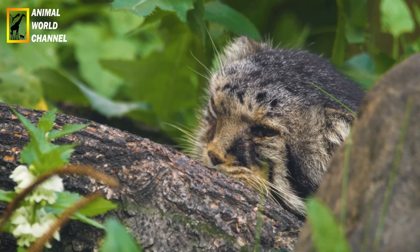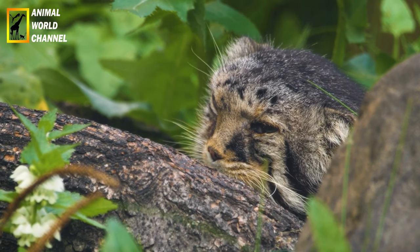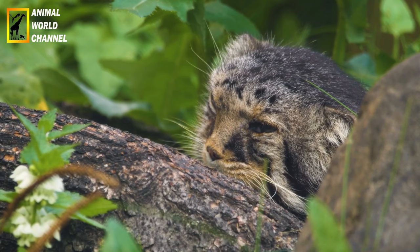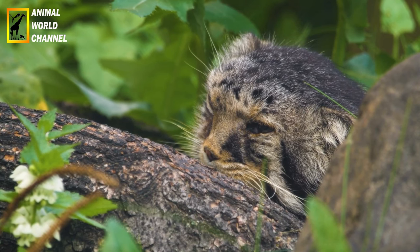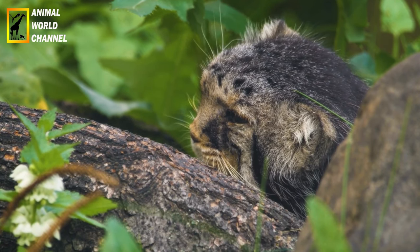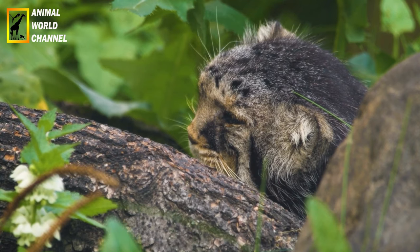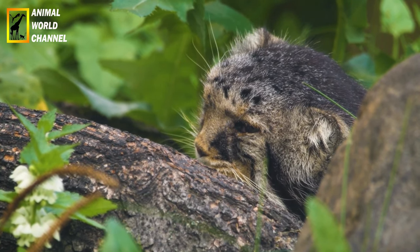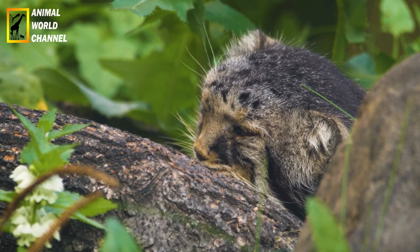Les chats de palace utilisent une combinaison de signaux visuels, vocaux et olfactifs pour communiquer. Ils marquent leur territoire en grattant des arbres et des rochers, en urinant et en déposant des excréments. Ils émettent également des vocalisations telles que des grognements, des sifflements et des miaulements pour communiquer avec d'autres membres de leur espèce.